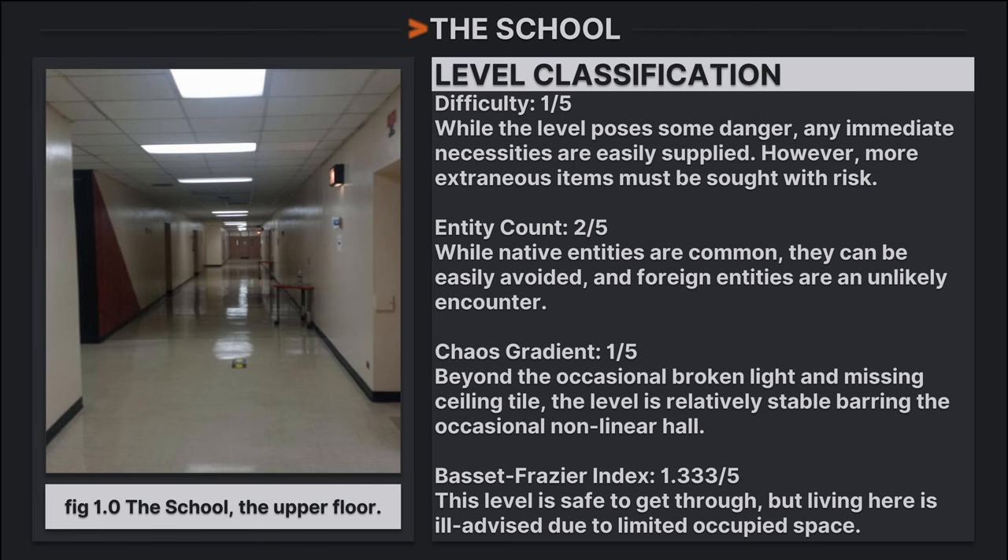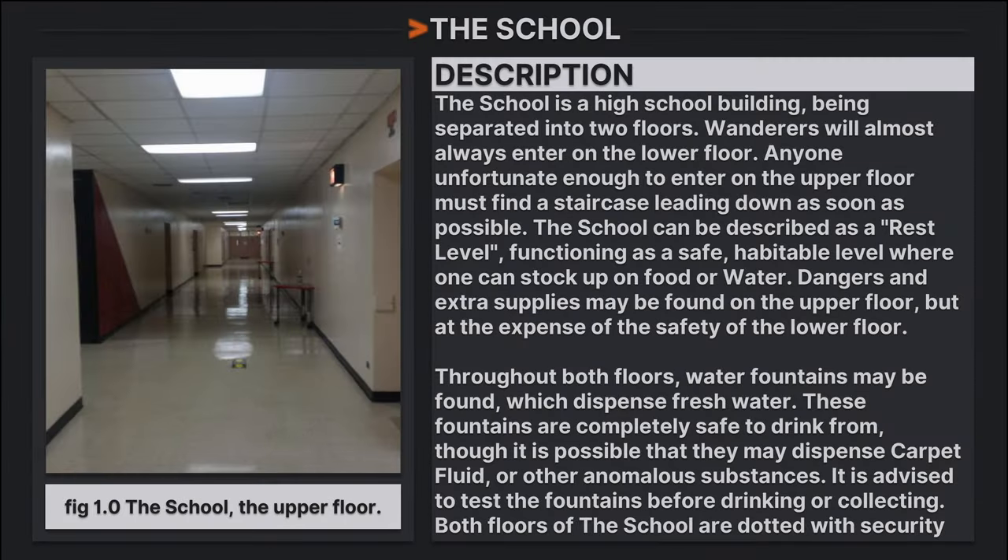The School is a high school building separated into two floors. Wanderers will almost always enter on the lower floor; anyone unfortunate enough to enter on the upper floor must find a staircase leading down as soon as possible. The school functions as a rest level — a safe, habitable level where one can stock up on food or water. Dangers and extra supplies may be found on the upper floor. Throughout both floors, water fountains can be found which dispense fresh water. These fountains are completely safe to drink from, though it is possible they may dispense carpet fluid or other anomalous substances. It is advised to test the fountains before drinking or collecting.